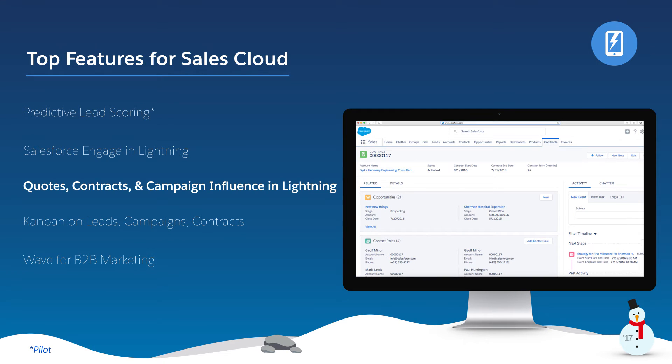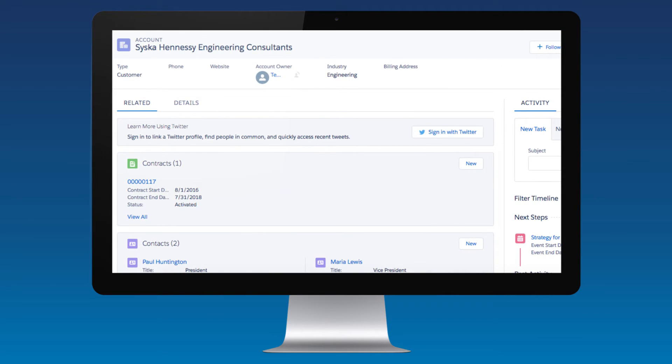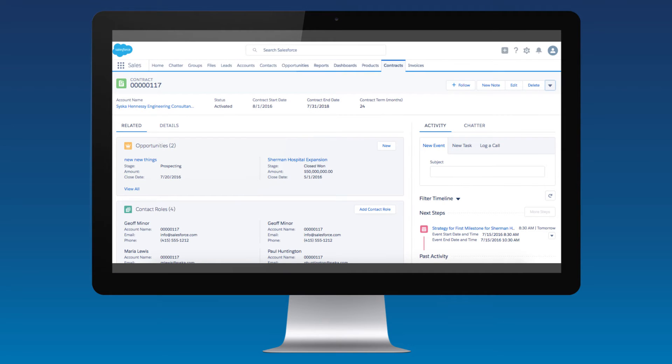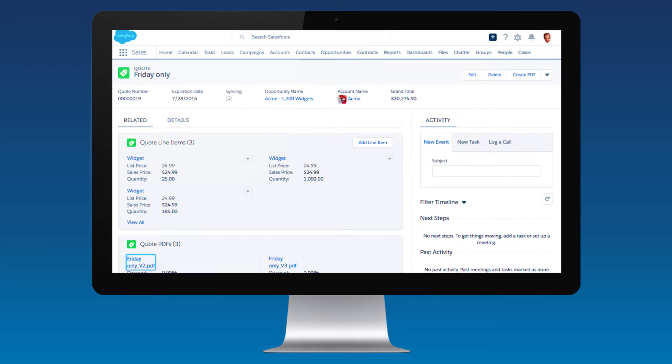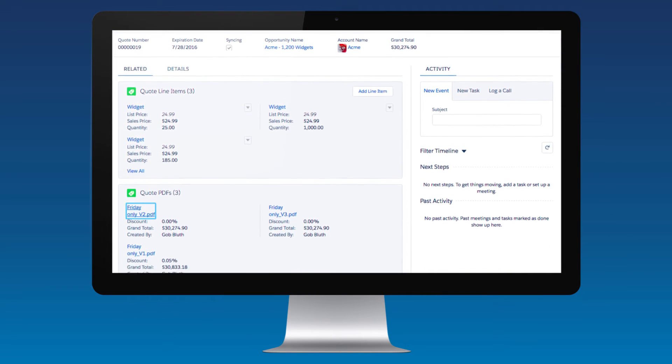Lightning just keeps getting better, and now there's even more of it to love. With Quotes, Contracts, and Campaign Influence in Lightning, all of the stages of your company's sales cycle can be managed in the Lightning experience, so that your reps can sell faster than ever before with tools tailored to your business.